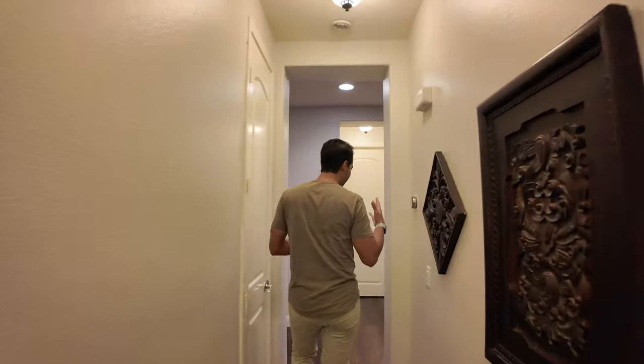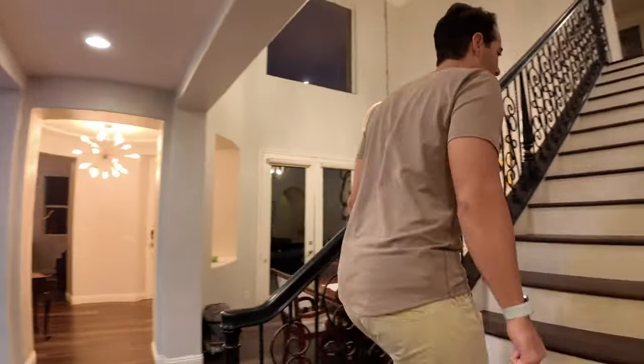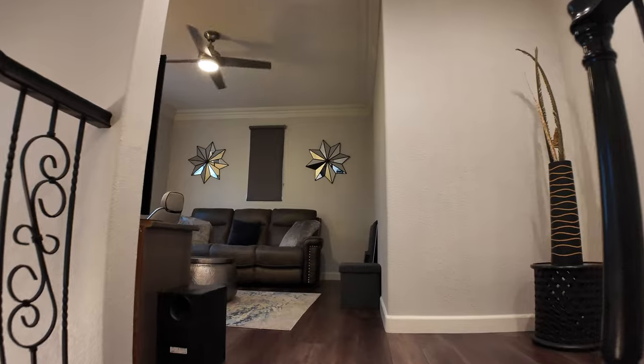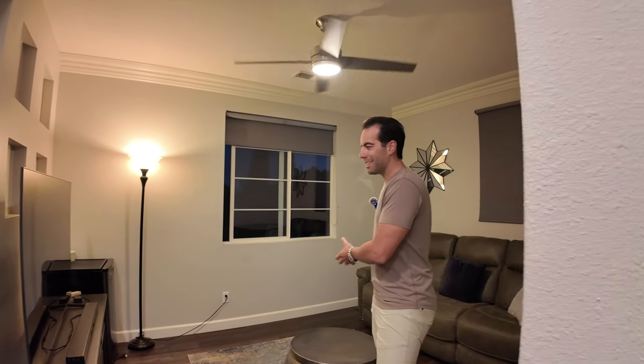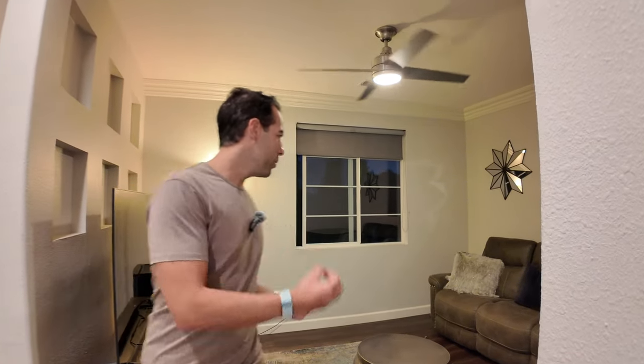Heading upstairs — coming up, you have a second TV room, which is really great if you have kids. Let's say you're downstairs with friends having dinner; the kids can be up here playing video games or watching movies. Really, really useful space.